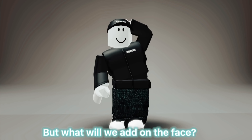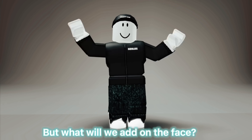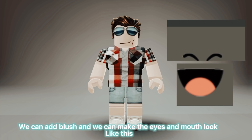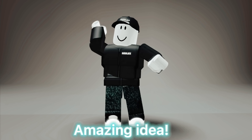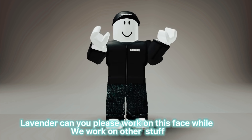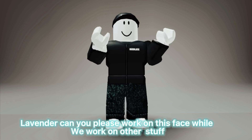But what will we add on the face? We can add blush, and we can make the eyes and mouth look like this. Amazing idea! Lavender, can you please work on this face while we work on other stuff?